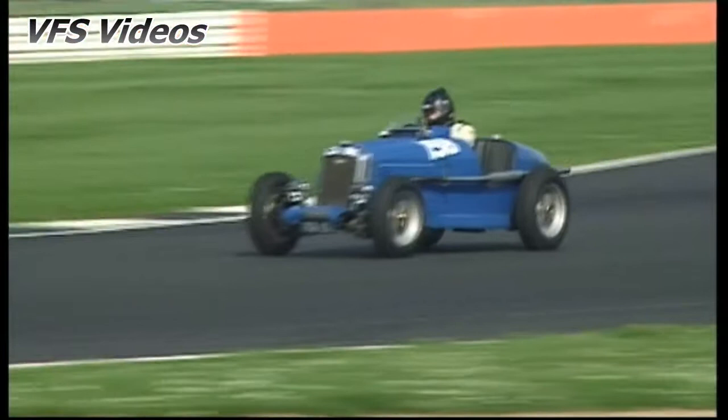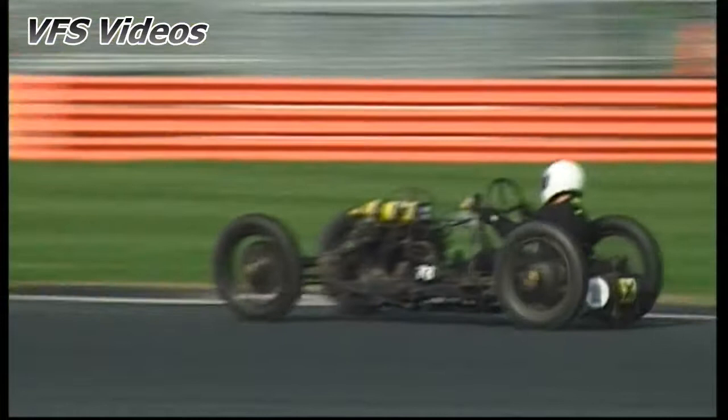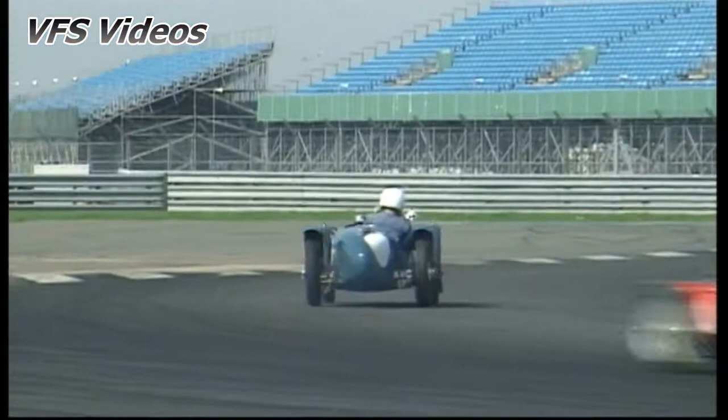1-9-8 is David Seaver in the Wolseley Hornet Special, 78 is Tim Harrison in the Hornet Racing Special, 1-1-2 is Ian Standing in a Riley TT Sprite.